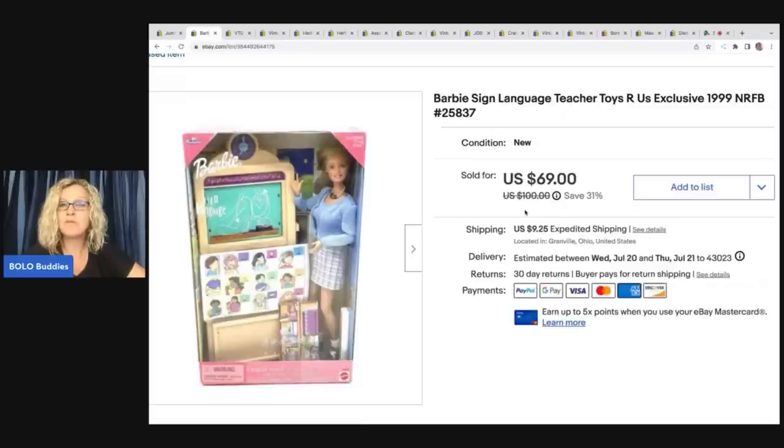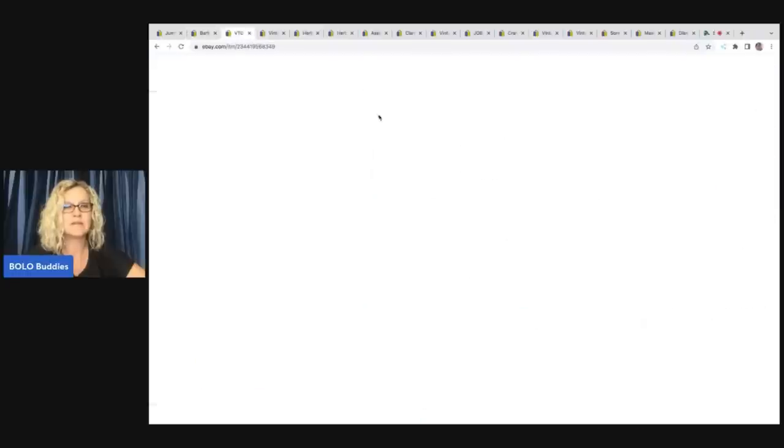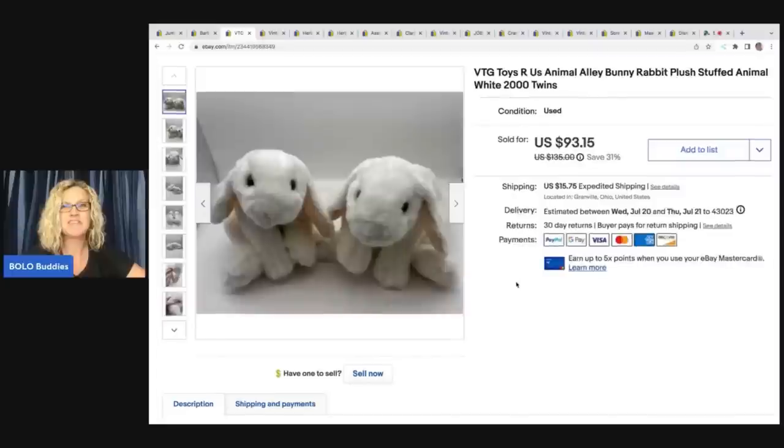The next item is a Barbie Sign Language toy — it's a Barbie doll from Toys R Us, an exclusive from 1999. I saw this and I had to have it. I did pay up for this; I got it at a garage sale and paid $10 for it. I ended up selling it for $69 plus shipping, and the buyer was all in for $86.20.